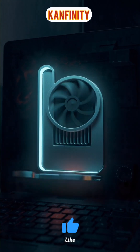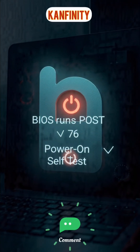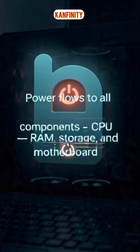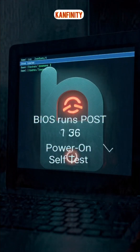Have you ever wondered what really happens when you press the power button on your computer? Let's break it down. The moment you press that button, electricity starts flowing through the motherboard, waking up all the components — the CPU, RAM, and storage.